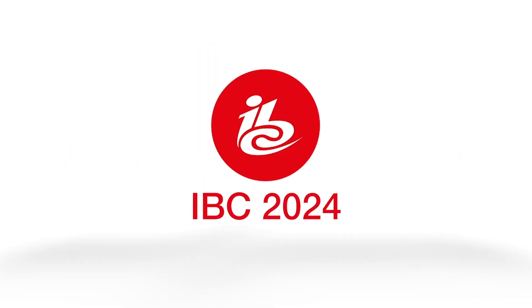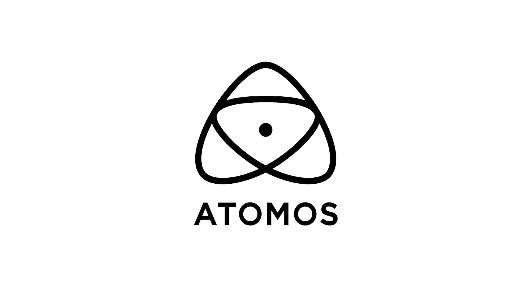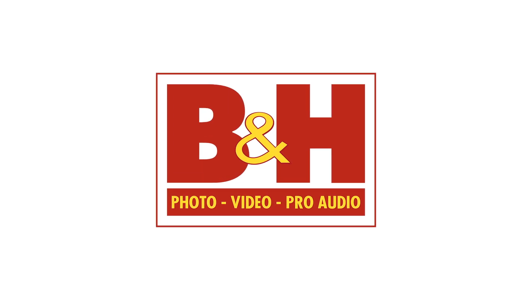New Shooter coverage of IBC 2024 is sponsored by Sennheiser, Atomos, and B&H. I'm Eric Nason with NewShooter.com, and we are at IBC 2024.